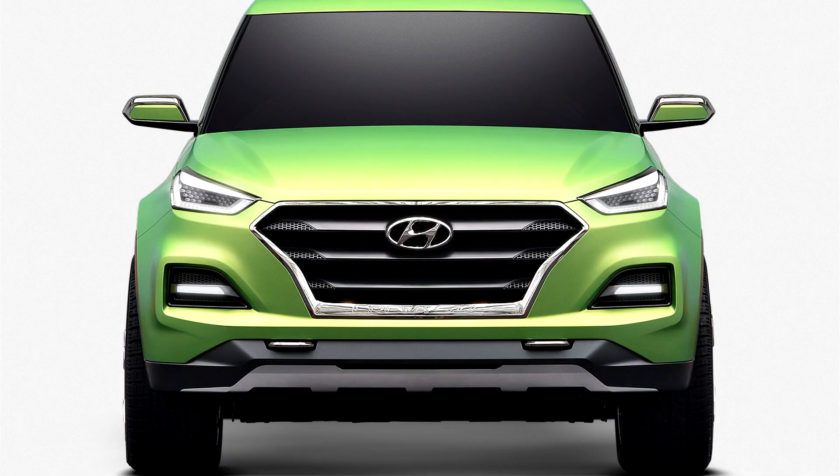Hyundai Creta STC Concept 2016. While America was electing a new president on November 8, Hyundai debuted its new Creta STC pickup concept at the Sao Paulo Motor Show in Brazil.